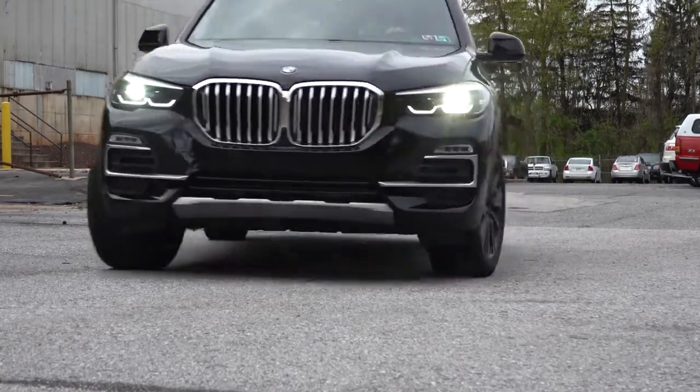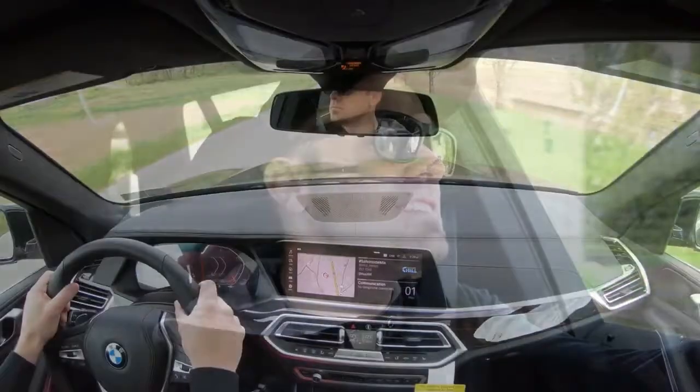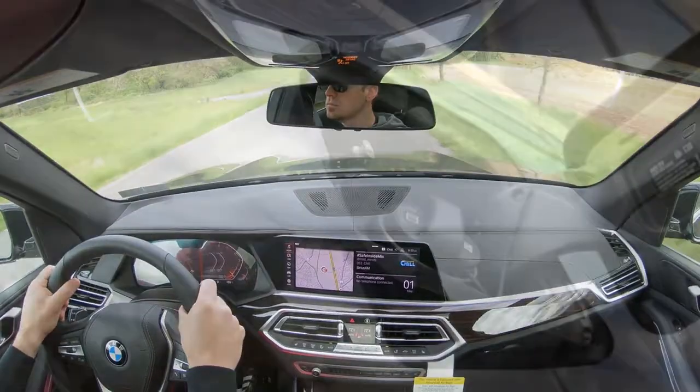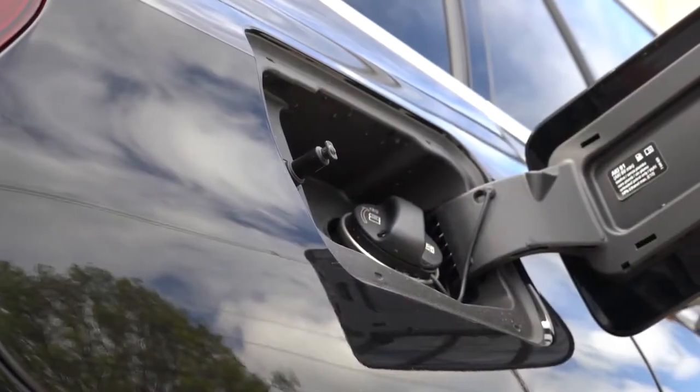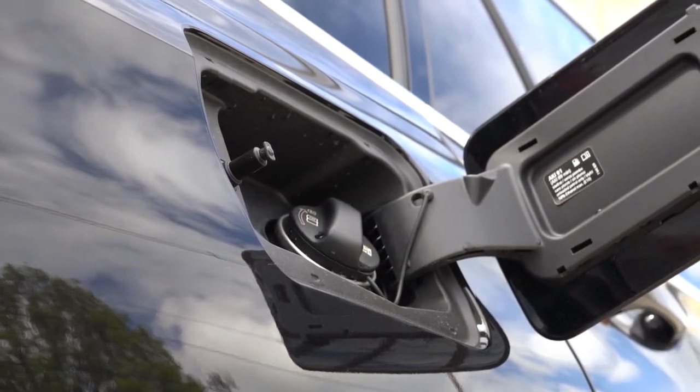Powering the xDrive40i is a 3.0-liter twin-power turbocharged inline-six putting out 335 horsepower at 5,500 RPM and 330 lb-ft of torque available at 1,500 RPM. Power is sent through an 8-speed automatic with paddle shifters. Zero to sixty comes in at 5.0 seconds flat according to Motor Trend — insanely impressive for the size. MPG is 21 city/26 highway for the sDrive, 20 city/26 highway for the xDrive.